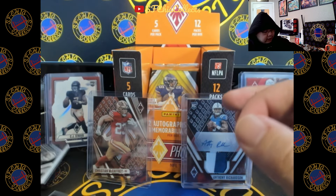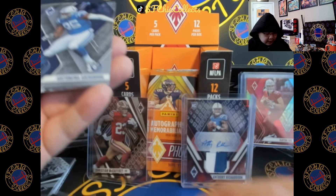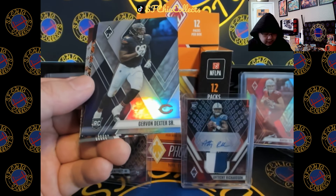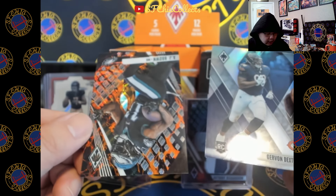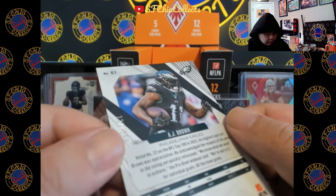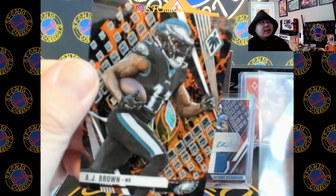This is our last hit — I'm going to leave it right here. Three more packs. Lamb Jack? Oh my God, whatever is in the back there looks freaking crazy. Dexter, Nick Chubb SP? Out of 150 — this looks sick. This card looks like it's on fire. That is a cool parallel.